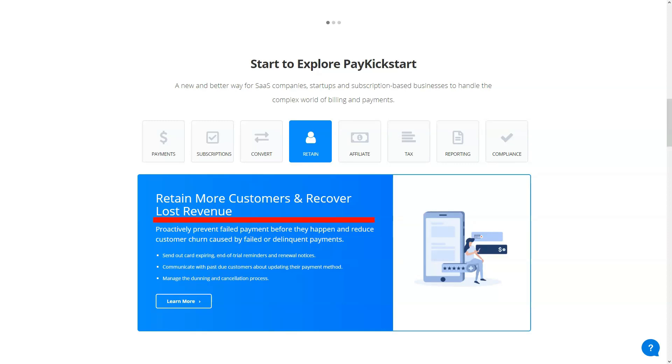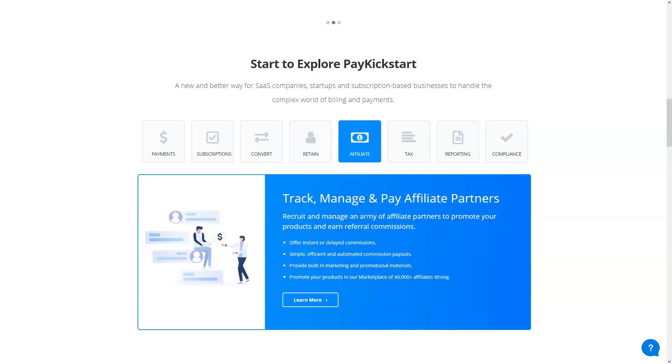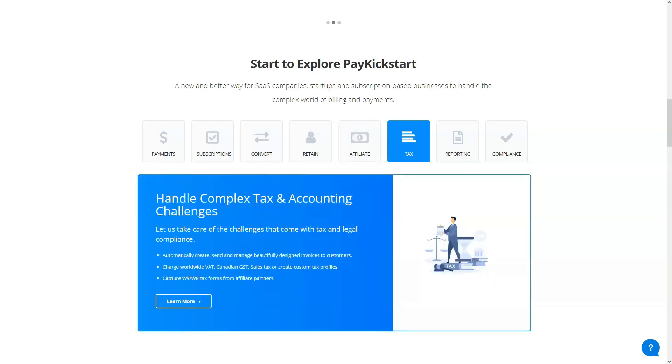By using templates, you avoid the trap of a generic website that might scare customers away. PayKickstart provides you with over 30 templates to use, and they all have different designs to choose from. You can define exactly how the shopping cart should look. However, while they are diverse, they are by no means the most creative options we have come across. There are almost no defeated patterns here, and no checkout management systems give you the unusual designs you might need.